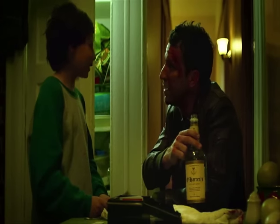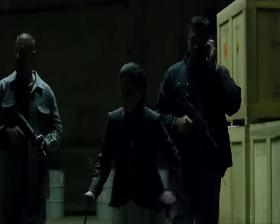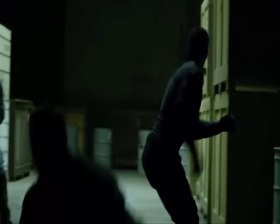It ain't how you hit the mat, it's how you get up. Matt Murdock is not a quitter, so he refines his moveset, only to come back faster, stronger, and more skilled.